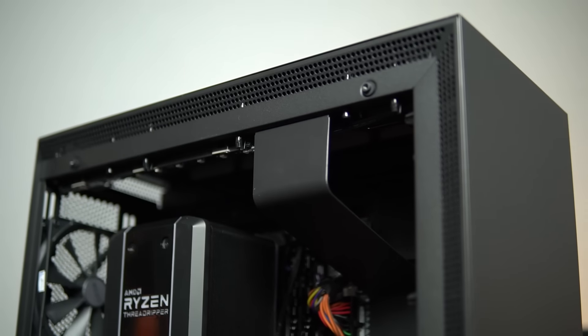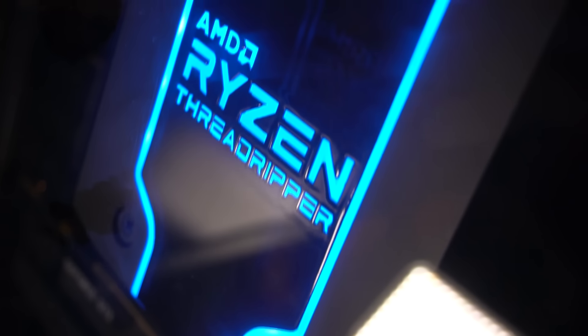Suhu dari Threadripper 2 2950X yang dipasangkan di casing ini nggak mengalami gangguan sama sekali dari airflow. Bahkan gue masih bisa overclock CPU ini ke 4,2 GHz all-core menggunakan third-party cooler bawaan reviewer kit Threadripper 2. Suhunya masih berada di sekitar 70-an, masih aman banget, dan itu pertanda airflow di dalam casing ini memang sangat baik. Gue bahkan nggak menambahkan fan sama sekali di H700i, hanya menggunakan fan stock dari NZXT. Selama masih menggunakan single GPU, airflow-nya nggak akan bermasalah.